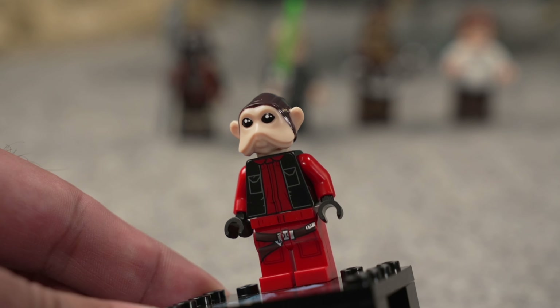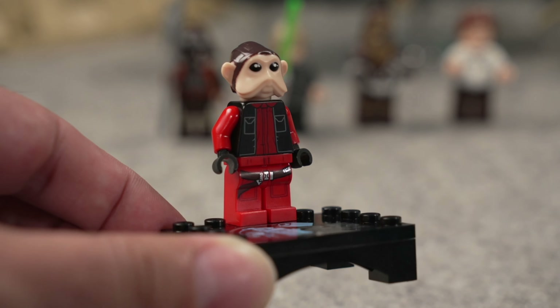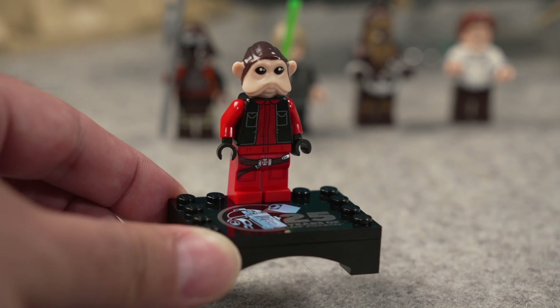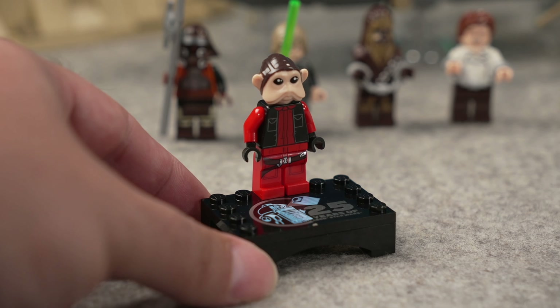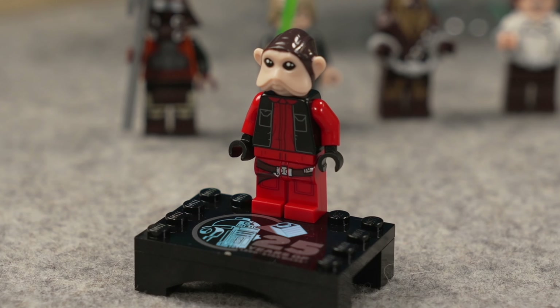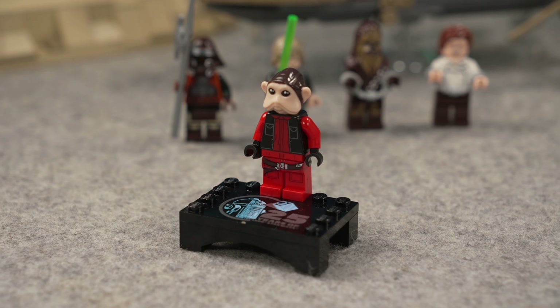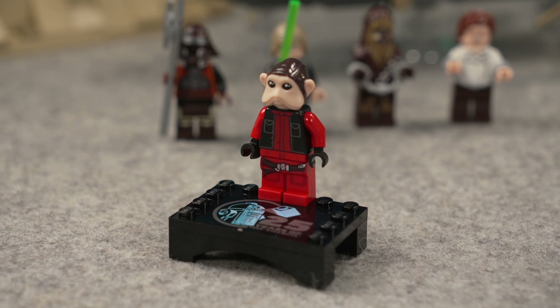The minifigure is again really detailed. I like the dual molding on the head, and there's just so much good detail on the fig. It's good that LEGO is including these more obscure, more bizarre characters in these 25th anniversary sets. It's kind of inconsistent — some sets do get them, some sets don't. I'm afraid that LEGO looked at it and thought it would be a good idea to include it here to provide a little bit more value for that high price tag.